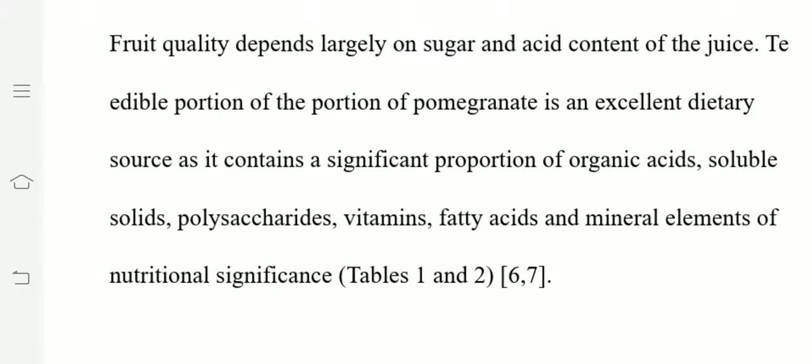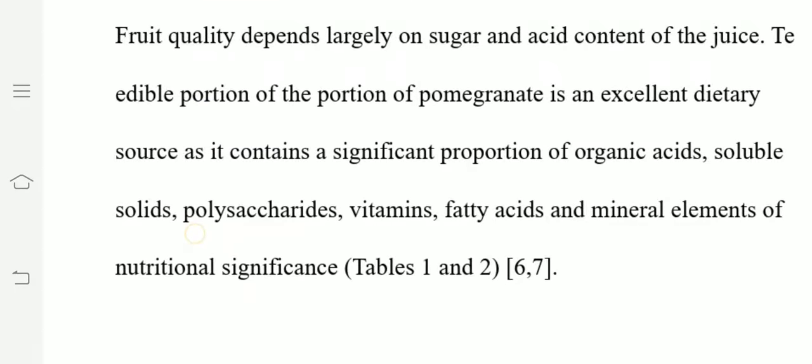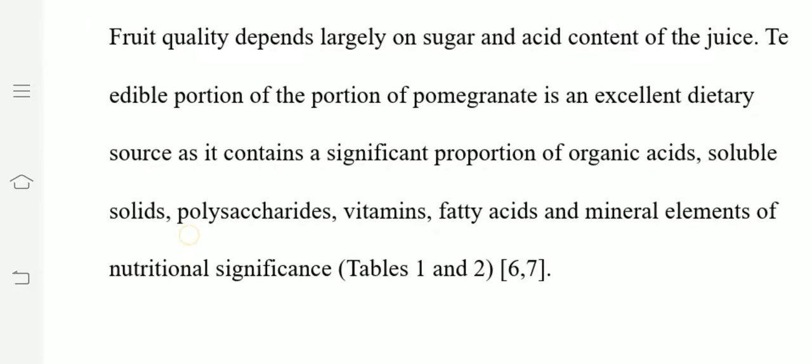The fruit quality depends on sugar and acid content of the juice. The characteristic taste development of a particular fruit is dependent upon the ratio of sugar and acid. Sugar is the main flavor of the fruits, and acid gives the balance to the sugary taste.